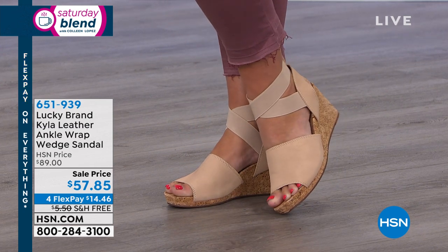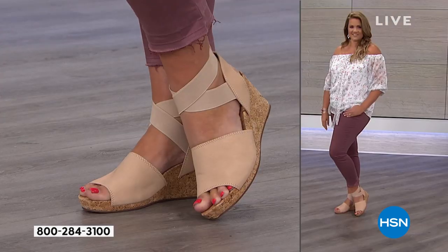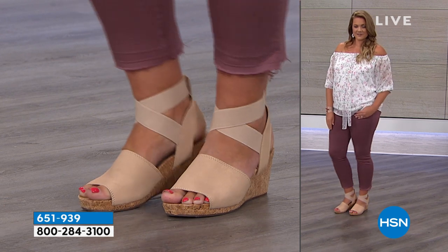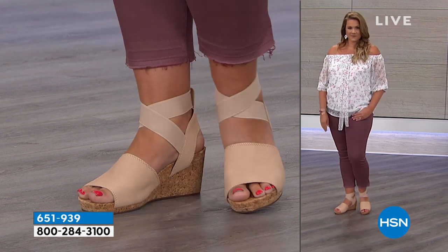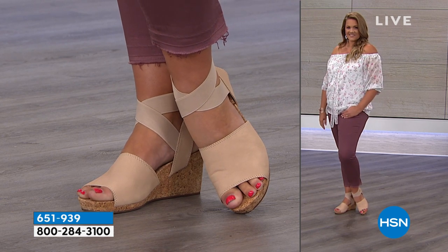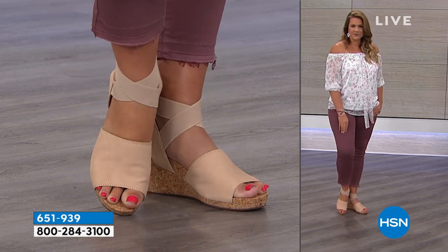The heel is about two inches. It also has a great skid-resistant sole, which is really important because you're out in summer — in the grass, on concrete, walking, doing picnics. And you're not going to slip.